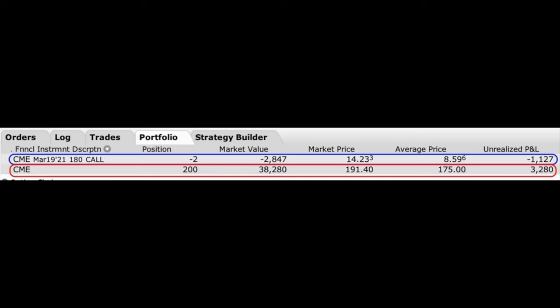The second trade I want to share from last month shows the importance of keeping a close eye on and being very familiar with your covered call positions. We received a special dividend in the CME Group, and it was a big one. Here you see the covered call position we own in the CME Group — in the red rectangle, you see that we own 200 shares of CME, and in the blue rectangle, you see that we have sold covered call options against these shares.